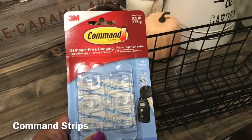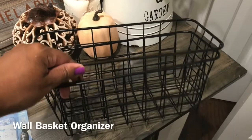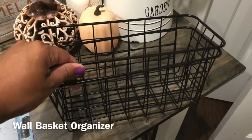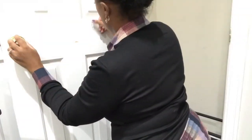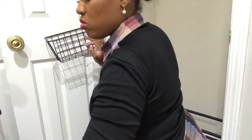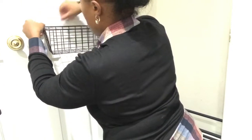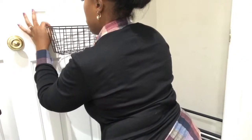Now that everything is removed from the closet, I'm using some command strips along with these wall basket organizers. I love these — they were so convenient and made such a huge difference for school mornings. Let you guys watch as I get this closet organized.